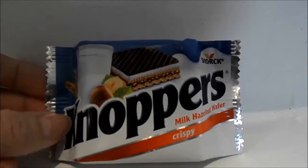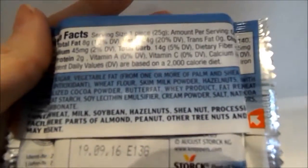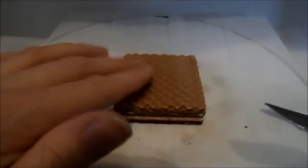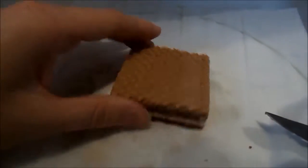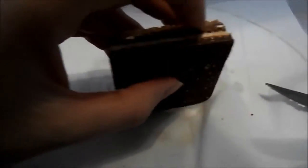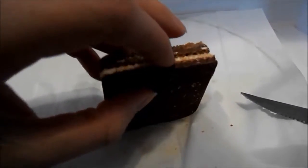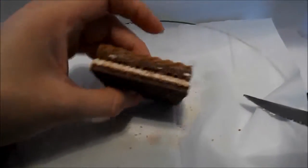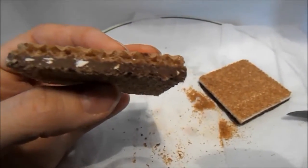Looking at one pack individually, it looks like we're going to be getting a wafer-type treat. The back is pretty much the same as the other packaging. Opening it up — it's got a nice chocolate wafer on top, then a layer of cream chocolate, then another wafer, then a white cream, and a coating of chocolate on the back.